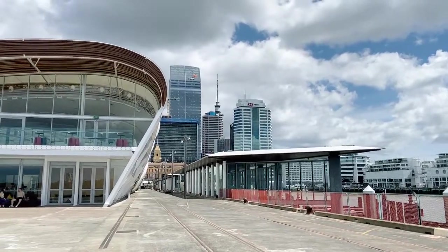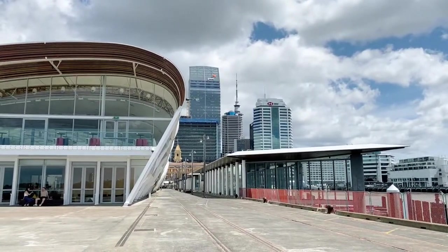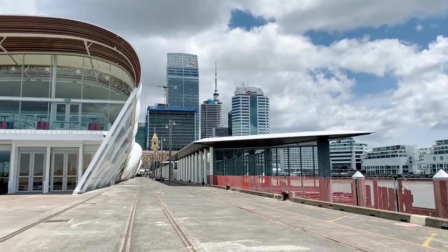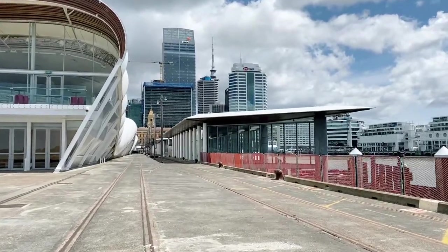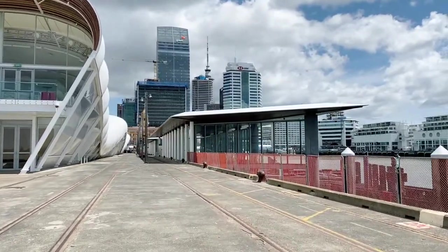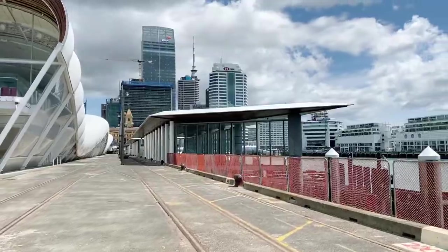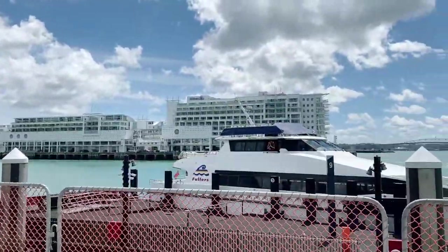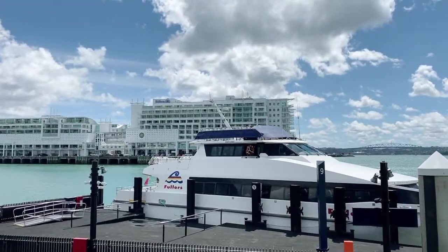There's Sky Tower just through there — the tallest building in the Southern Hemisphere. This is all part of the extension to the ferry building here — this is where you catch your ferries from. The Hilton Hotel is just through there on a different wharf — I'll take you for a walk on that wharf one of these days.